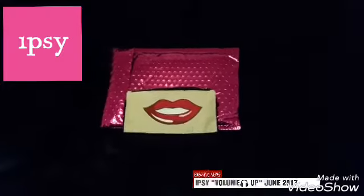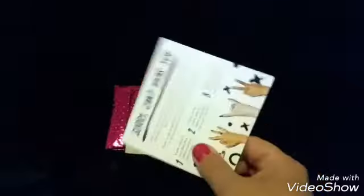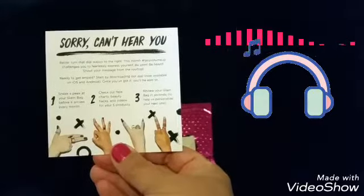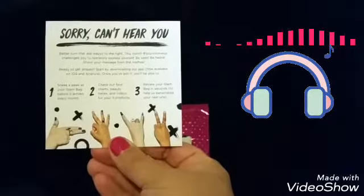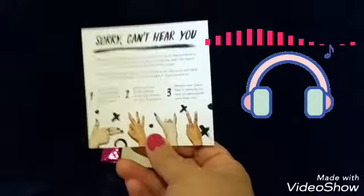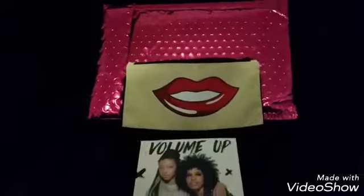We have our card that it comes in, which says 'Volume Up,' and on the back it says 'Sorry, can't hear you — better turn up that volume.' This month is hashtag Ipsy Volume Up and challenges you to fiercely express yourself — be seen, be heard, shout your message from the rooftop. Do your YouTube videos, do your unboxings, do some pictures. Share your beauty with the world!